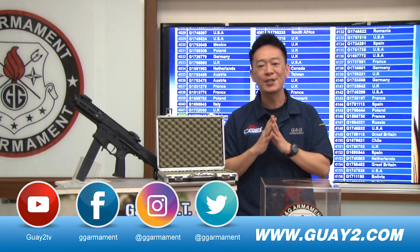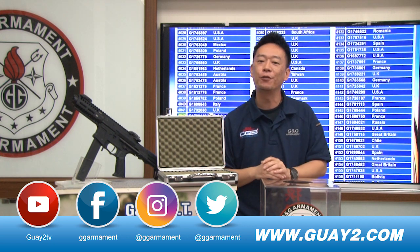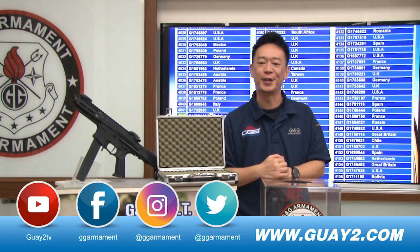I'll see you next time for the last monthly lucky draw from G&G Armaments. Don't forget to follow us and subscribe to our videos so you can find out who's the winner. Thank you, see you next time!